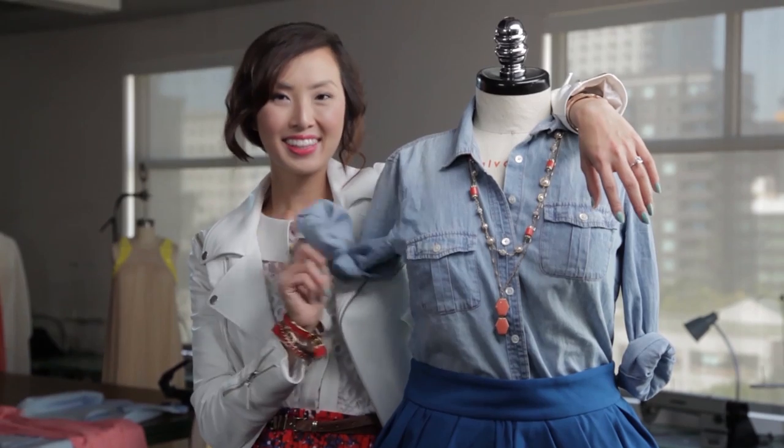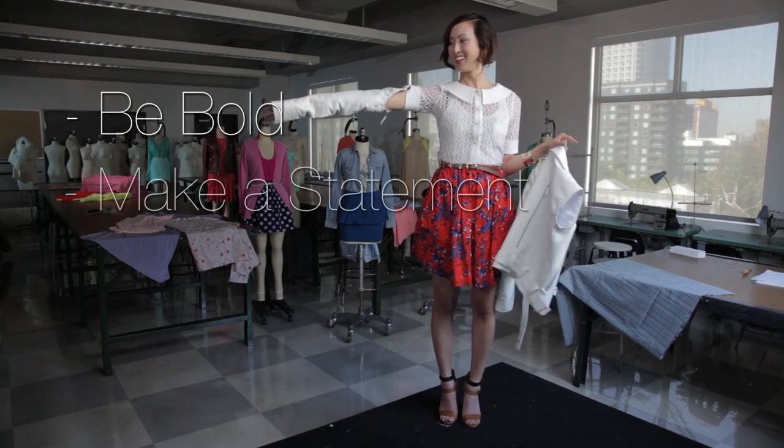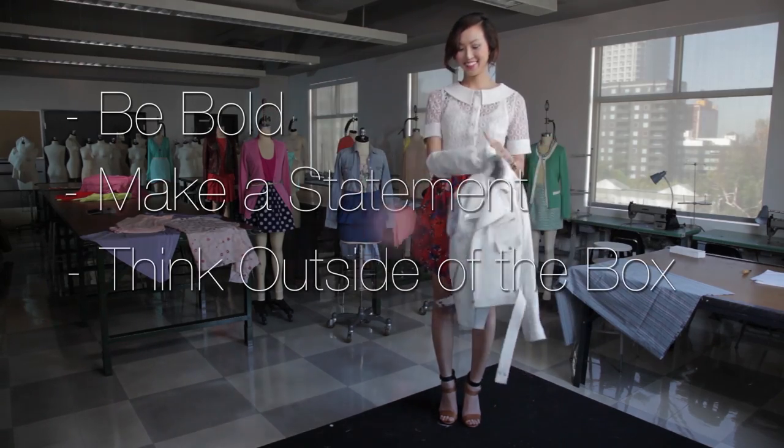And three: with one outfit, you could potentially create many different looks. So ladies, always remember — be bold, make a statement, and think outside of the box.